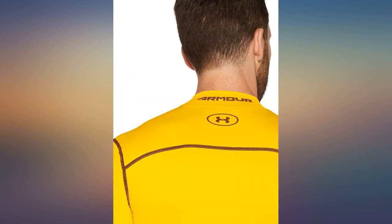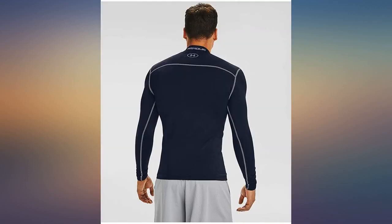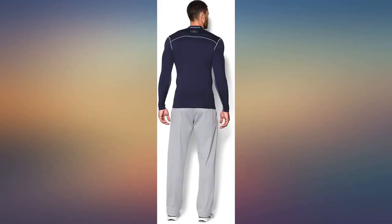I wear a large. I know this because I have other Under Armour men's cold gear armor compression mock shirts that are large and they fit great, so that's what I ordered. The article arrived and it said large on the label, but it was small enough to fit a small 12-year-old boy.